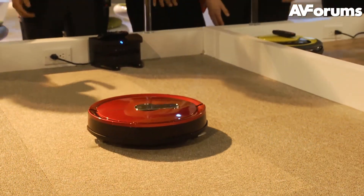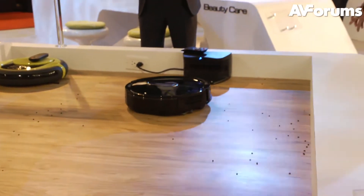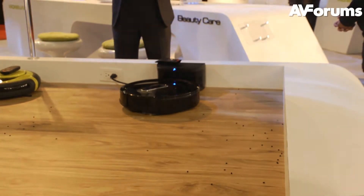These little robots include powerful suction with side brushes and use RF motion steering and room mapping to clean a room before returning to their charging station.